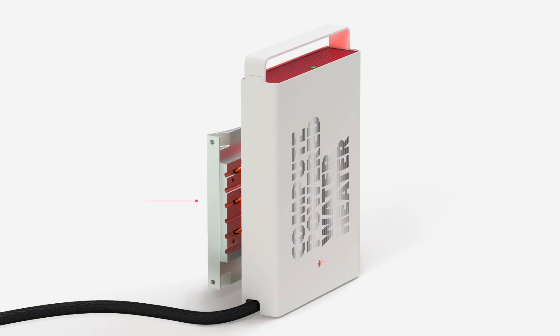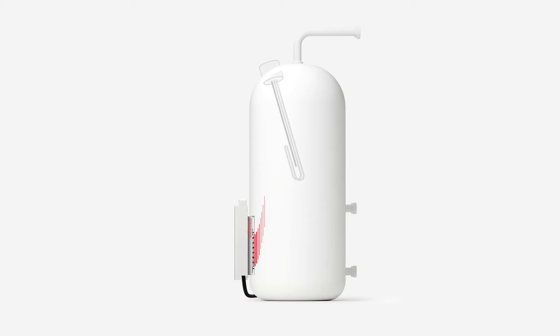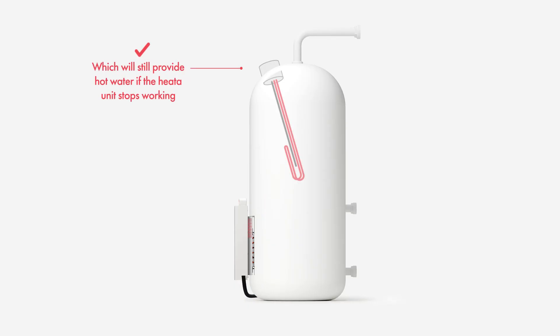Meet the HEATA unit — a powerful compute server with a patented thermal transfer mechanism. It retrofits to vented hot water cylinders using an installation process that has been tested and approved by British Gas. It has a wired or wireless connection to get jobs from the cloud, and companies pay for the processing power, generating free hot water for the household as a by-product. It works alongside the existing heating system, which will still provide hot water if the HEATA unit stops working.